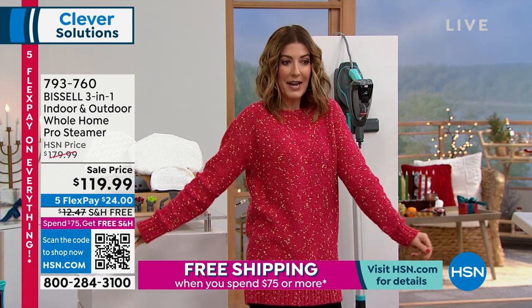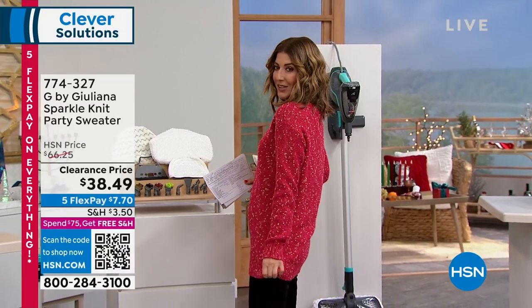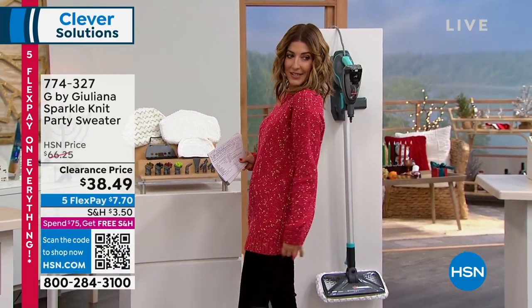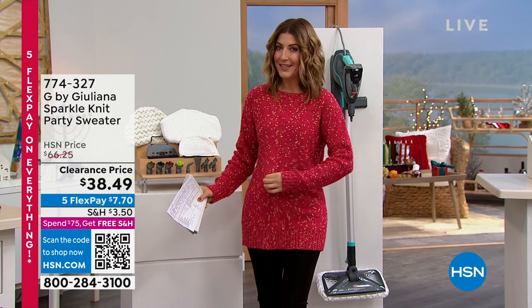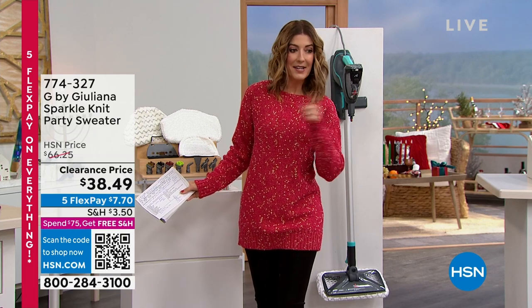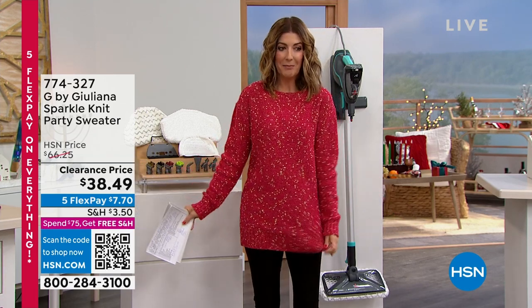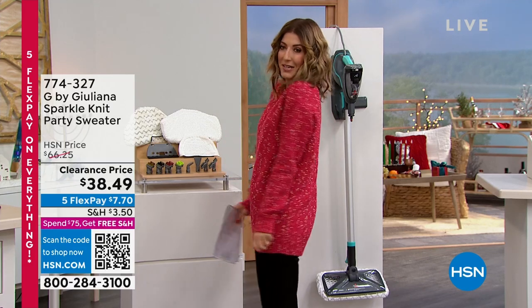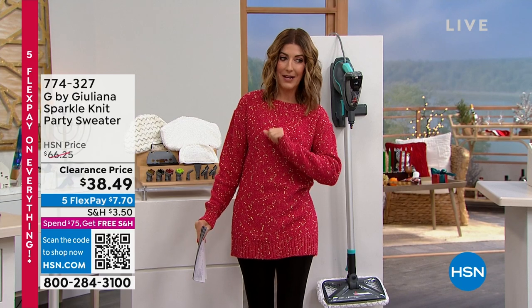A lot of you are asking about my sweater. I did promise you it was on clearance — it's from Juliana Rancic. Look at this nice long tunic length with cute little metallic knotted designs and a little sparkle. It's $38.49. Item number 774327. It comes in three great colors: teal, peacock, and black. I just think it's so fun and cozy.